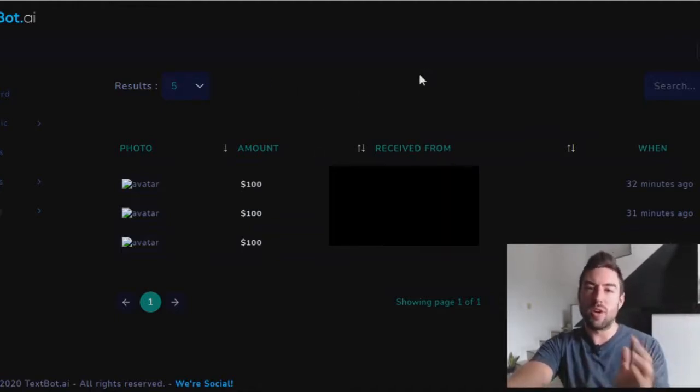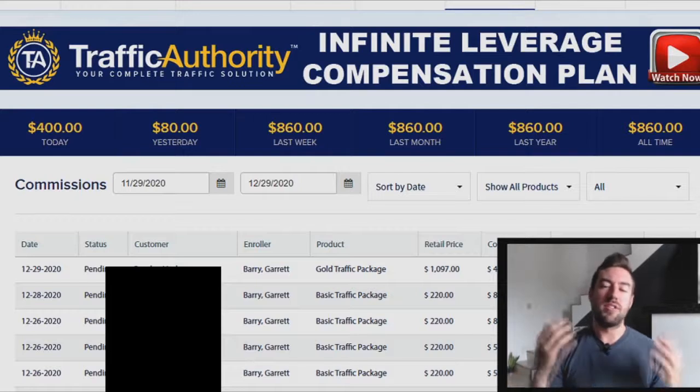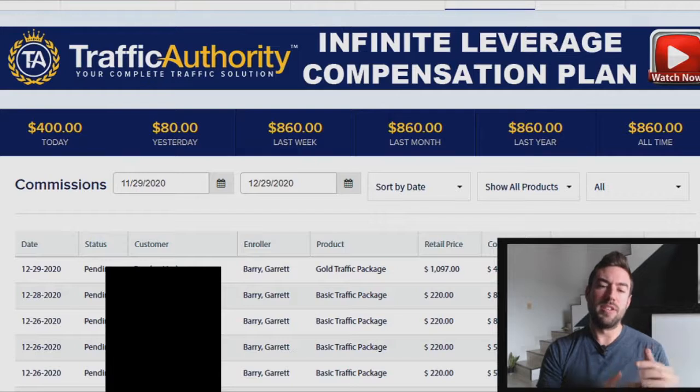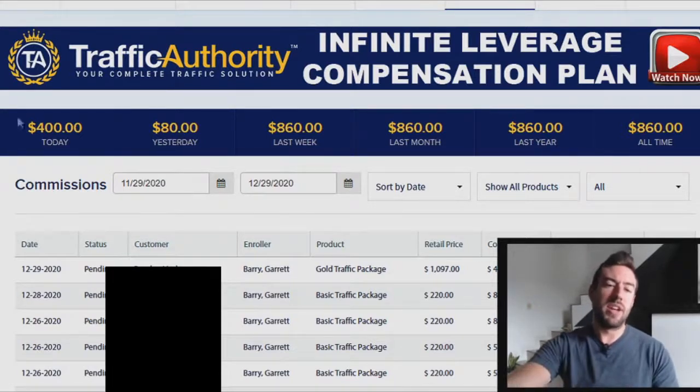All these different income streams are converting very well for me and for other people using this system. Traffic Authority is the last income stream — basically a platform that allows you to purchase packages of traffic. When we want to make money online, we need to get people to click our affiliate links. The beautiful thing about Traffic Authority is they give you commissions when you refer someone to purchase traffic. Today I had someone purchase the gold traffic package, which is a certain amount of clicks, and the commission on that is $400.